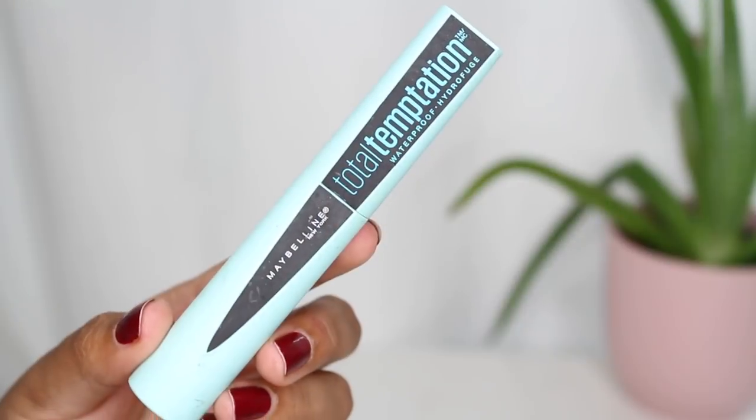I also brought a waterproof mascara. I don't wear waterproof mascaras unless I have to — the only time is when I'm on a tropical island. I don't find they perform as well, and they take more effort to remove. But I do like this one — it's the Maybelline Total Temptation. It didn't move or smudge in the water at all. If you'd like to see my waterproof makeup tested video I'll link that down below.